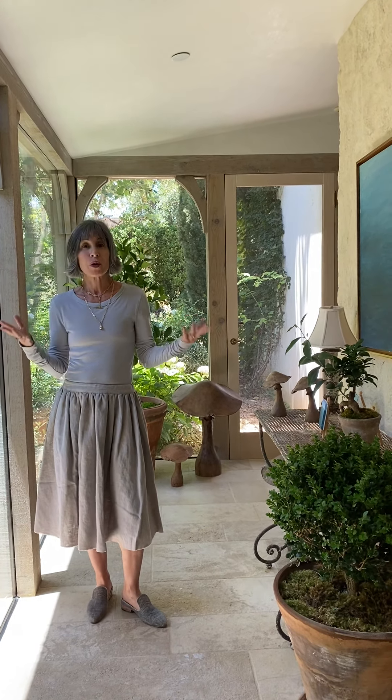We always tell ourselves stories when designing our homes. The story with this area in our house was that at one point it was outside — which of course it never was — but we designed it to feel as if it was.